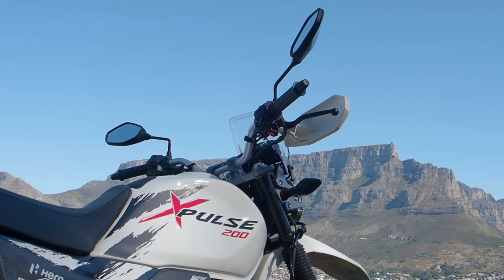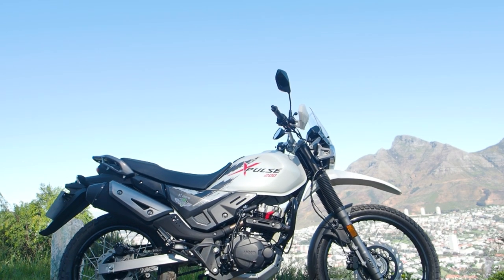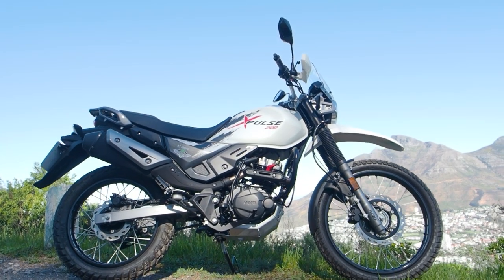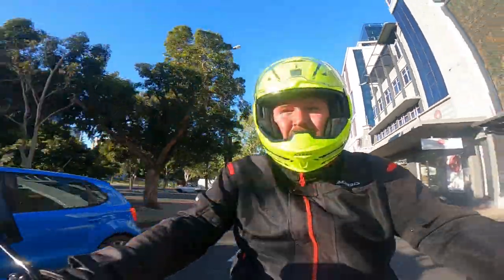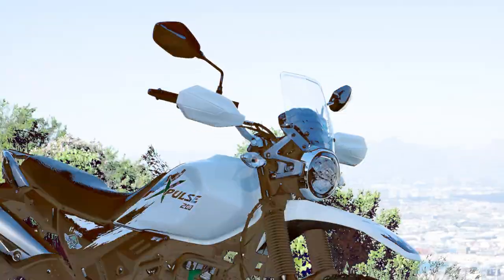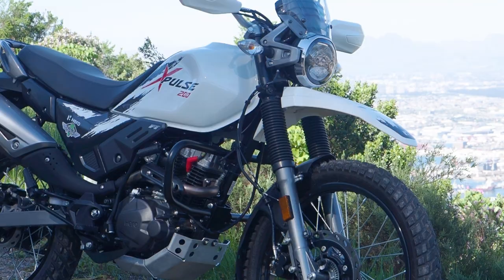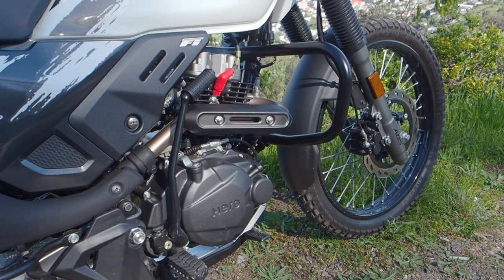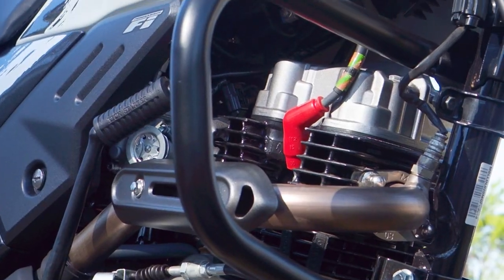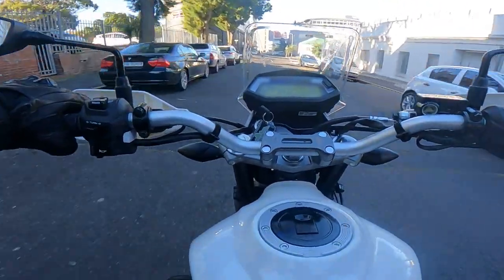It's a Hero X-Pulse 200. Not only is it from the world's largest motorcycle manufacturer, but it's also its top model, built in India — the kings of congestion. To help beat the flow, the X-Pulse has a 200cc single-cylinder two-valve air-cooled motor pushing 17.8 horsepower and 16.4 Newton metres of torque.